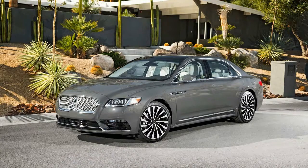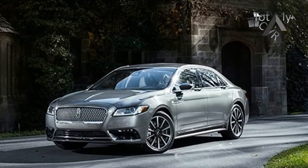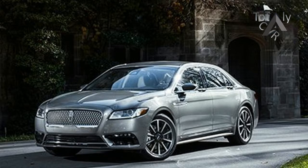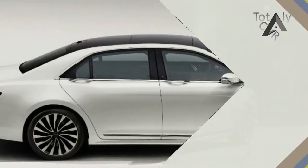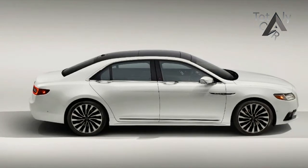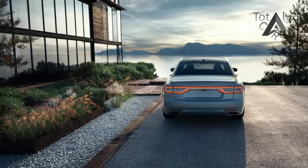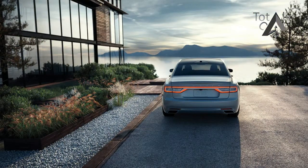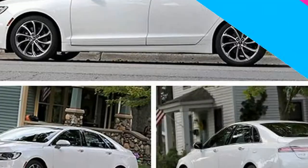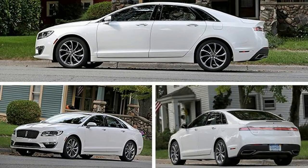It was with some trepidation that we punch the start button on this Lincoln Continental road test. What if Lincoln revived its hallowed nameplate only because its own execs couldn't keep straight the alphabet soup of three-letter badges beginning with MK? What if this new flagship turned out to be another lightly fluffed Ford? What if this Continental is no better than the Taurus-based edition sold 20 years ago, or a turkey like the Blackwood pickup that lasted exactly one model year?